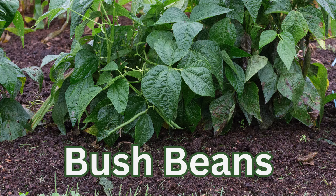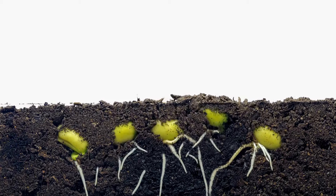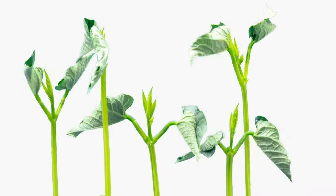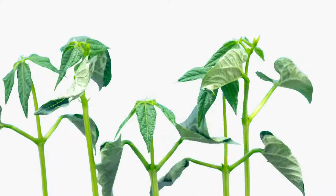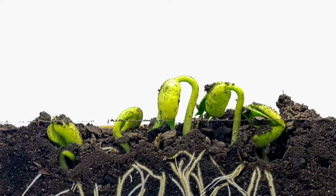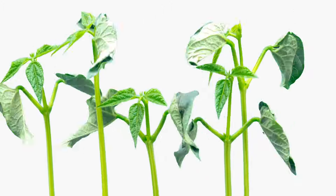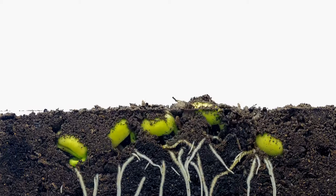Bush beans will actually handle some shade — not pole beans, which prefer full sun — but bush beans can go down to about five hours of sun a day, though production may be lower. These beans grow about two feet tall, don't need support, and form a small bush shape. For direct sowing in traditional rows, maintain spacing of three to four inches between plants and at least two to three feet between rows for good air circulation. After planting, cover with a thin layer of soil so the seed is about one inch deep. Proper spacing helps protect plants from viruses.